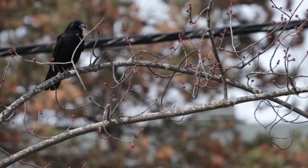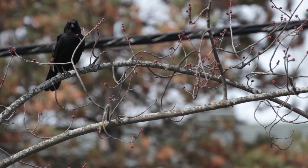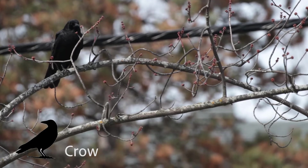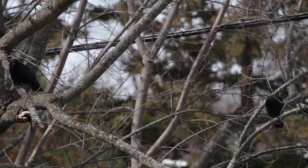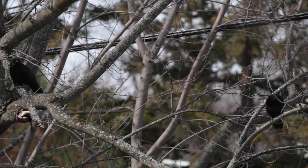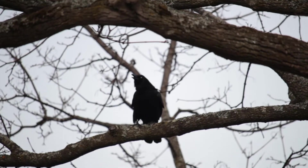Another kind of animal that can be seen a lot in places where people live is birds. Birds are very smart, especially crows. Crows have facial recognition which means that they can tell people apart and recognize them. Crows can also use tools, solve problems, and teach each other new skills. Clever bird.